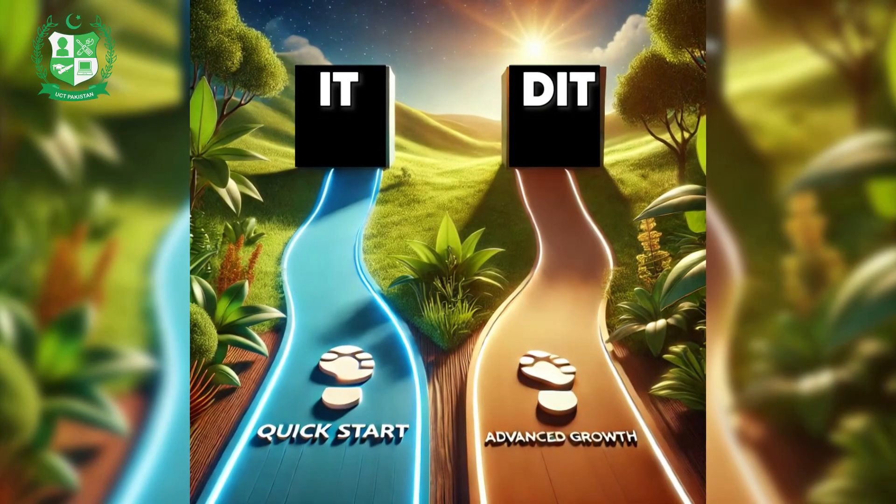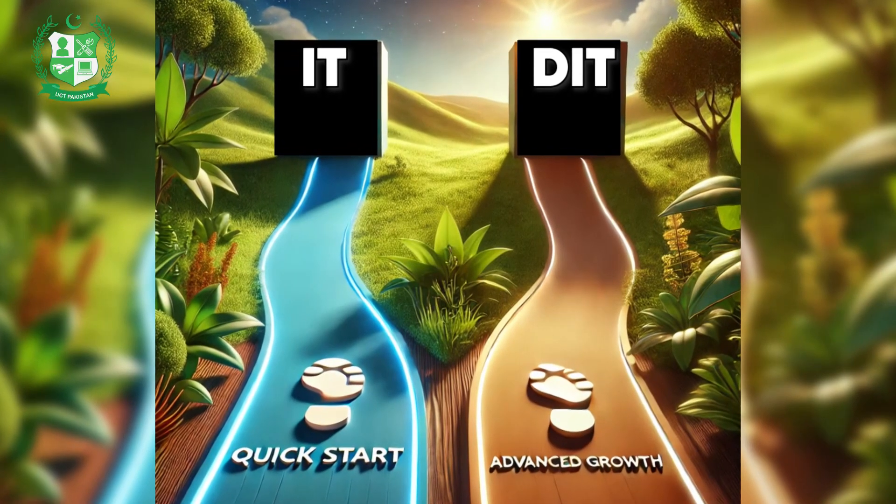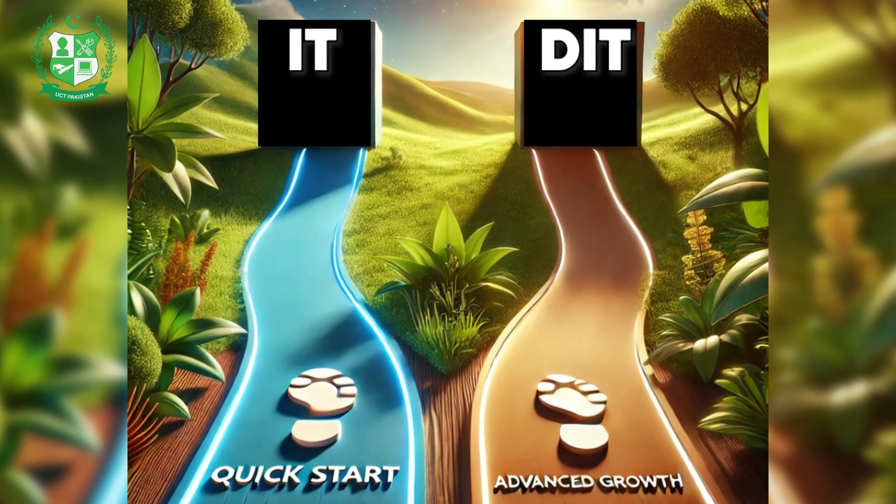So, how do you choose? If you're looking for a quick start in tech, go for IT. But if you aim for advanced knowledge and better career growth, DIT is the way to go.